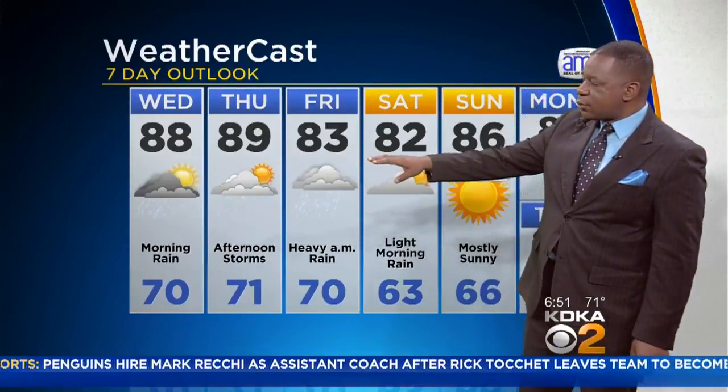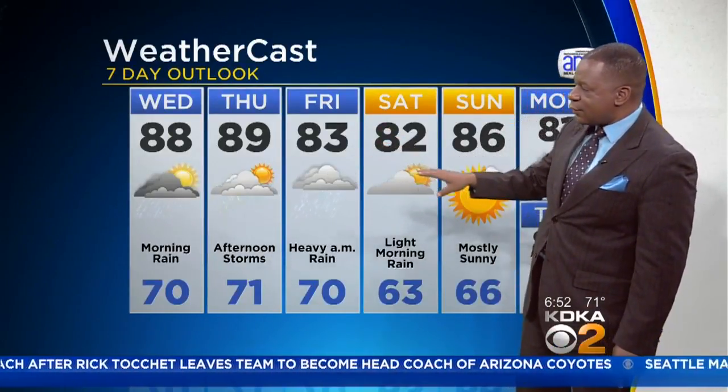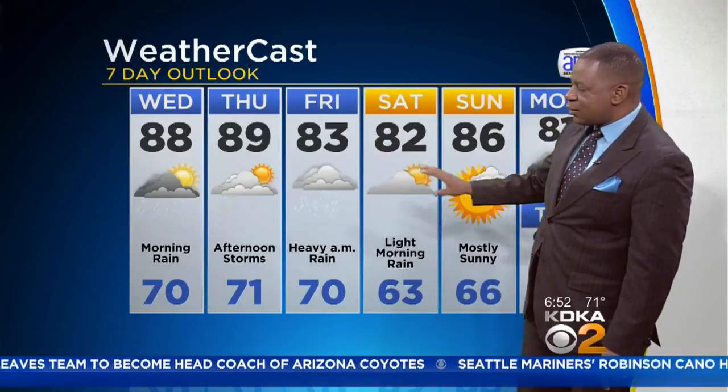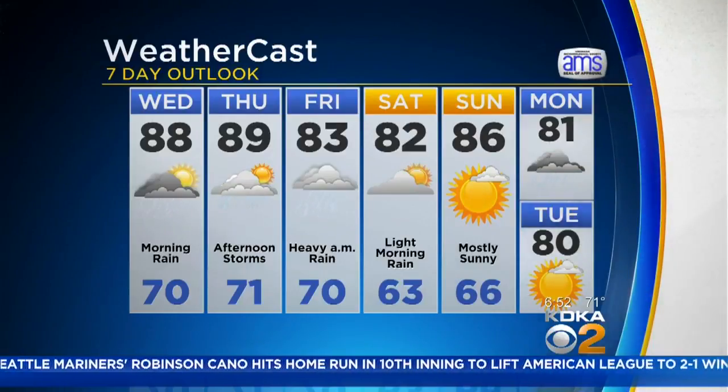Your seven-day outlook: we stay warm through Thursday. A cold front comes through first thing on Friday morning, and that cools us down Friday and Saturday. A little bit of light rain first thing on Saturday morning, but the rest of Saturday and Sunday are looking dry.